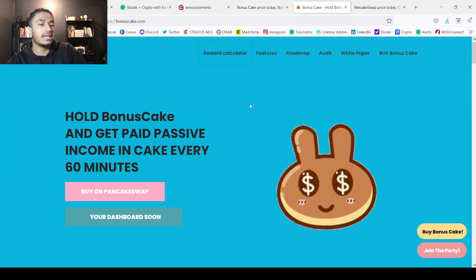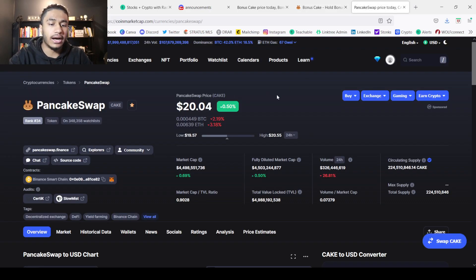Hold Bonus Cake and get paid passive income in CAKE every 60 minutes, or every hour. The CAKE token is one I've made videos about in the past, usually talking about how to make passive income — like how to make a thousand dollars every single month or a hundred bucks every single day in passive income just with this token.